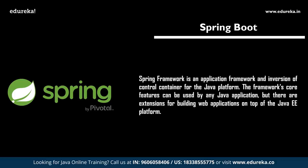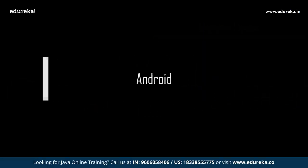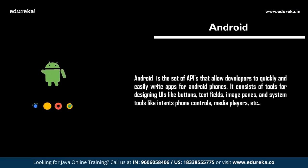Up next, we have Android. Android is one of the most successful operating systems in current IT. Learning Android development would be helpful as it is a highly paid profile in the current scenario. Mobile is one of the best platforms to reach a large number of people, and Android is probably the most popular platform to write mobile applications.